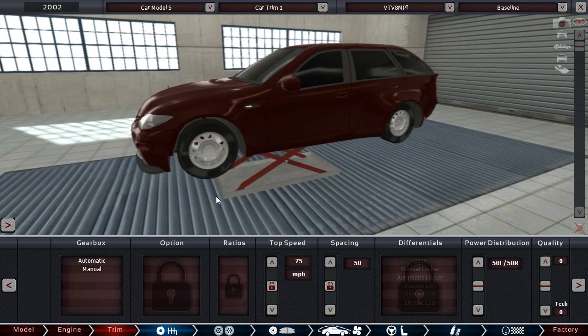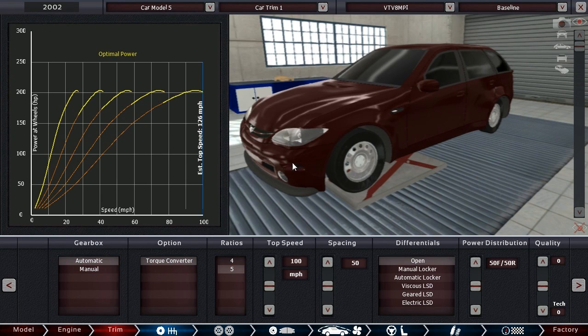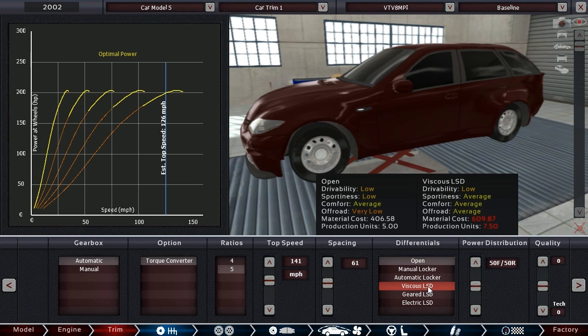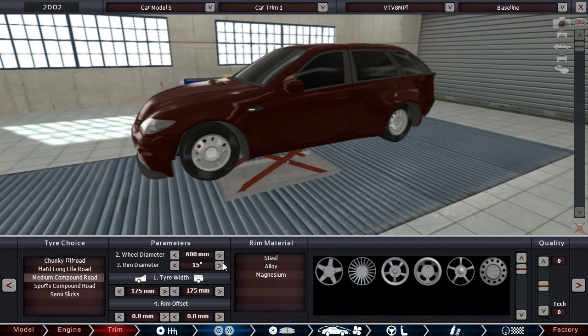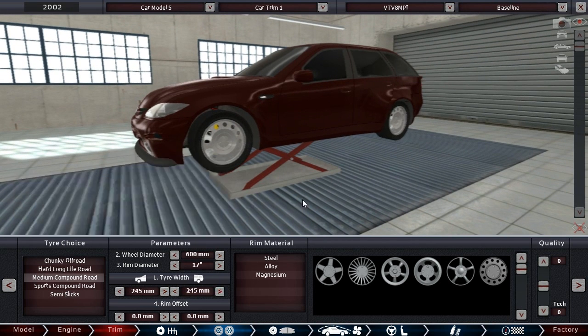It is still 2002 — how did that happen? I must have misclicked. Not a big deal — I accidentally set the year to 2002, or maybe it was the engine that did it. We are going to go for an automatic transmission with a five-speed. We'll have to adjust as needed — our estimated top speed is pretty low right now. I'm going to give it a 45/55 bias. I've never tuned this before, so we'll see. Let's go for medium compound, 17-inch wheels, and 245s.